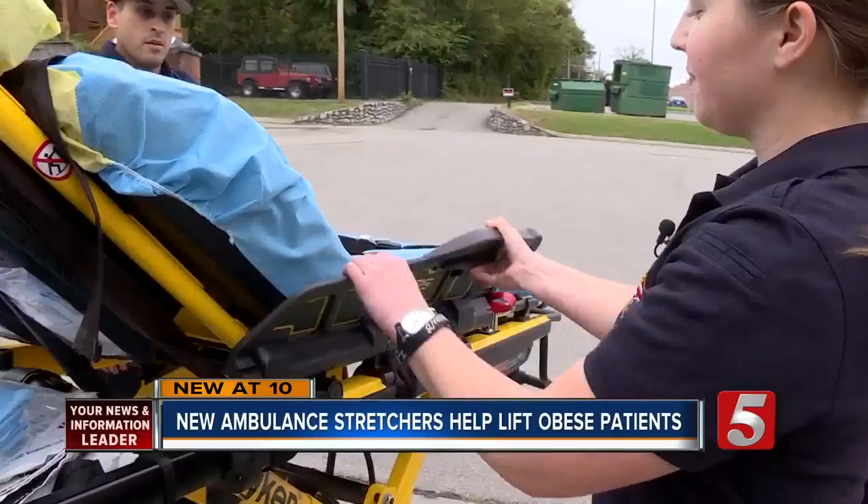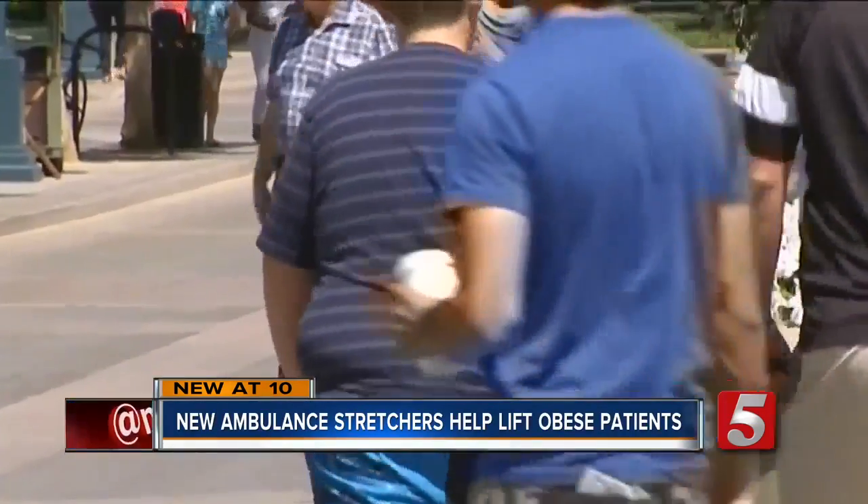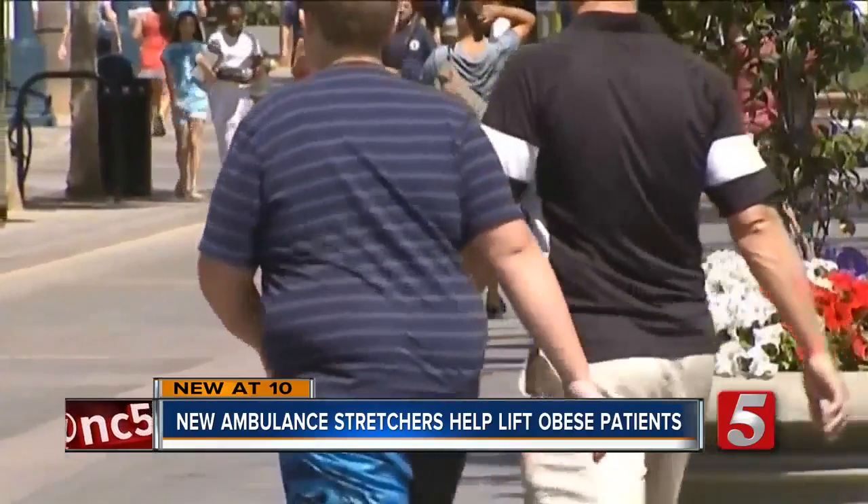Traditionally, most of the injuries that occur to EMS personnel are back injuries related to lifting. We're hoping through time and the use of these new power load systems to decrease the number of times lost to back injuries and keep our crews safer.